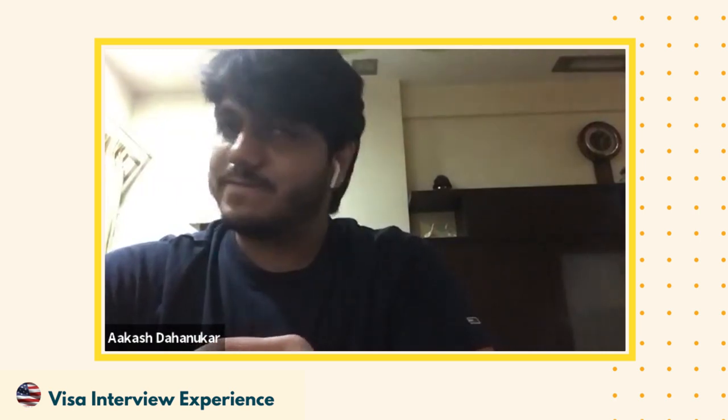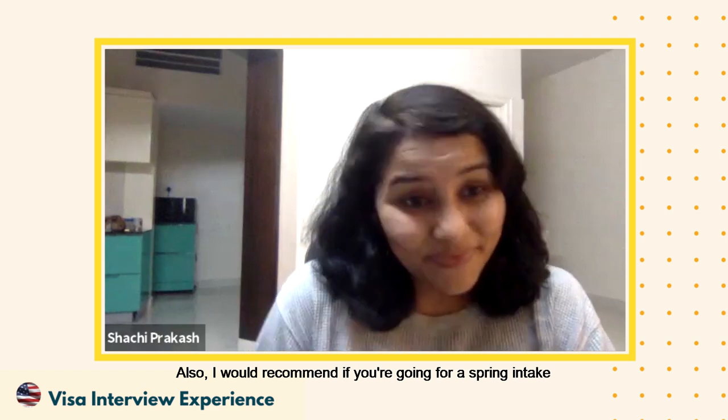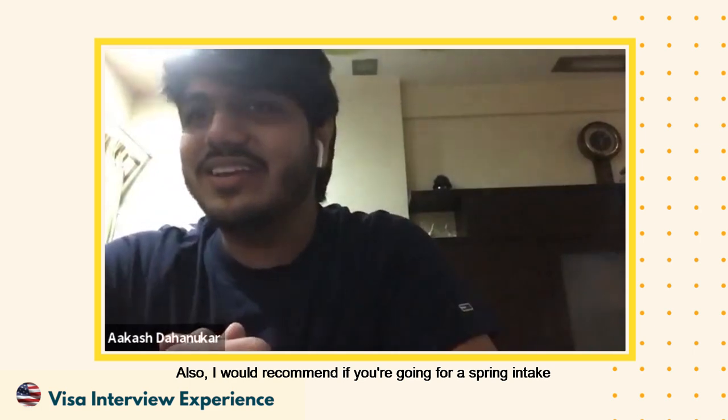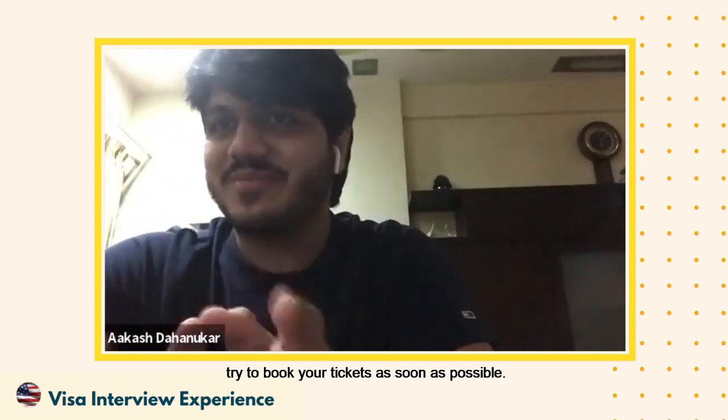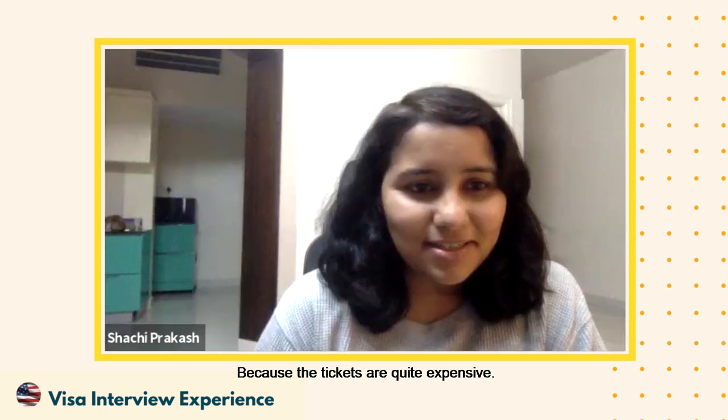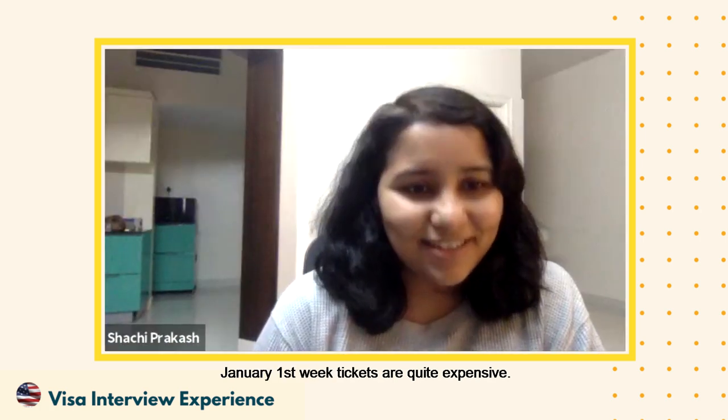Overall, even for a bachelor's program it's the same focus points — course, university, funding — getting all of that properly in place and maintaining eye contact. Also, if you're going for a spring intake, try to book your tickets as soon as possible because January first-week tickets are quite expensive. That's a good tip, thanks for sharing.